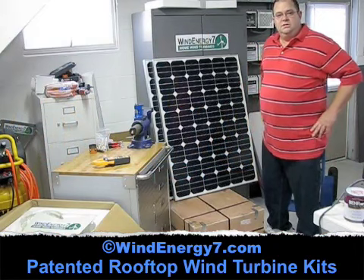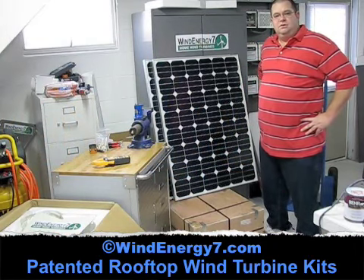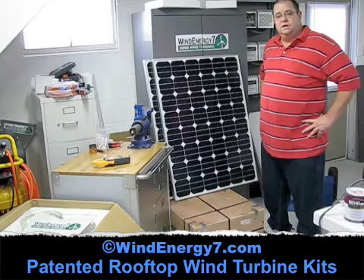Hello, my name is Sam Hargis. I'm the owner of WindEnergy7.com, an Ohio-based manufacturer of small wind turbine kits. Today I'm shipping a kit to Kefalonia, Greece for export to Europe.